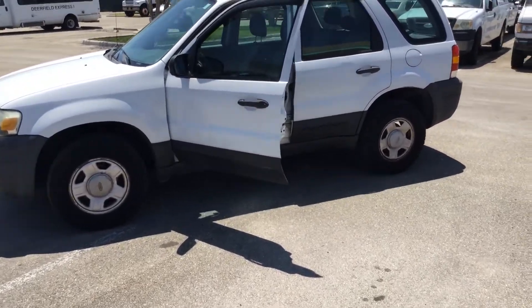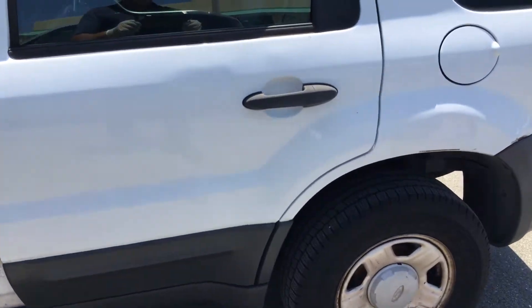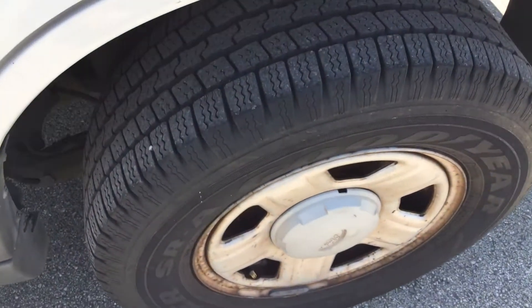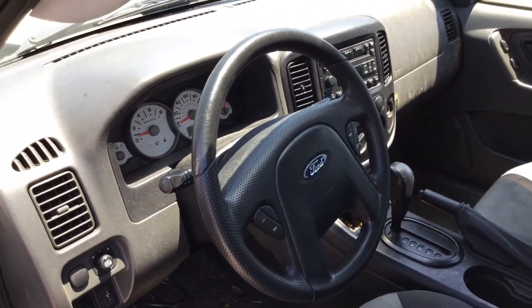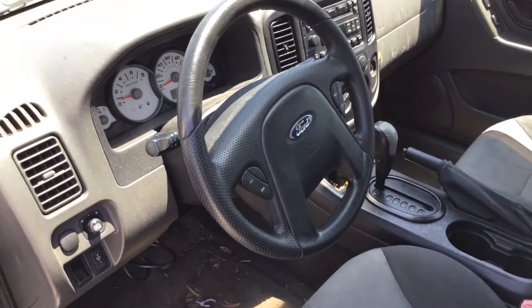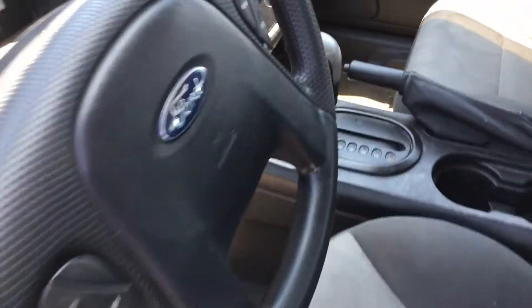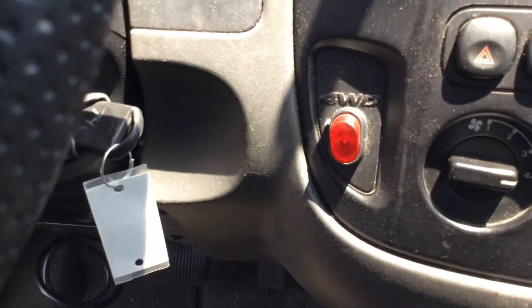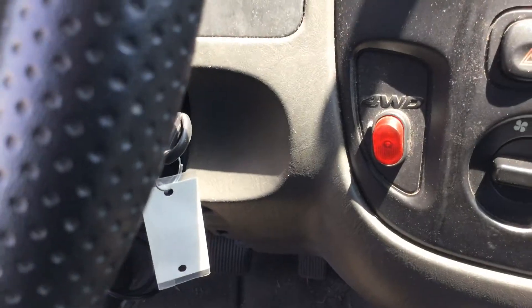It's 4x4, got a switch inside you can turn on and off. It's got cruise control, power windows, AM/FM, CD player, cold AC. Automatic — I'll show you the switch. It's four-wheel drive, you can turn it on and off.